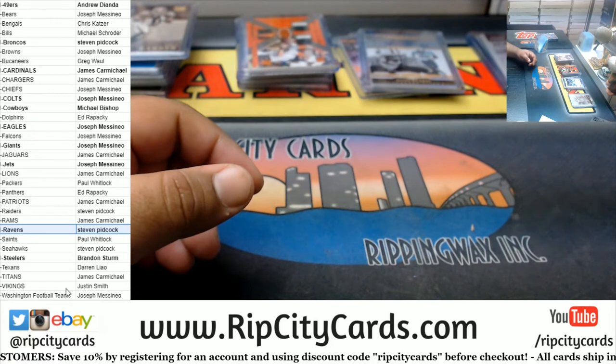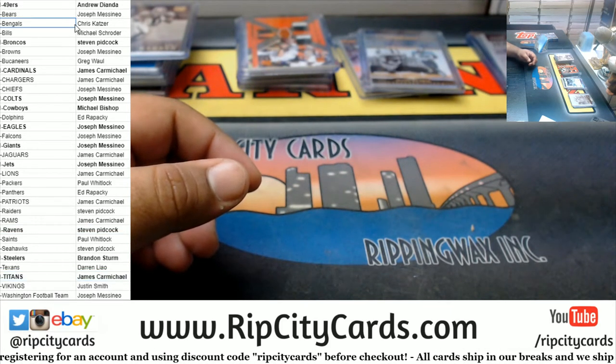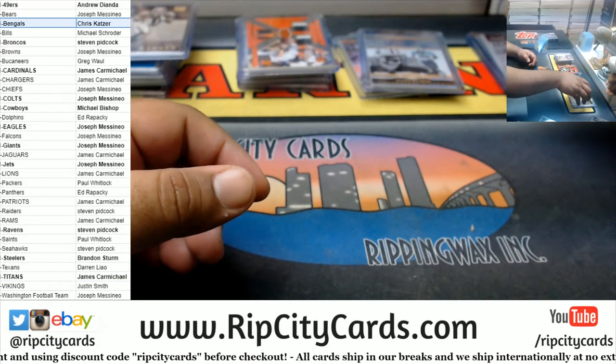Alright, so we got a Raven, a Titan, and a big pull. I believe that's it, right?